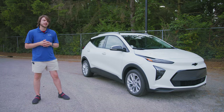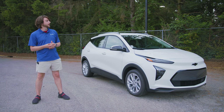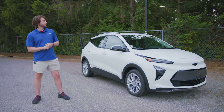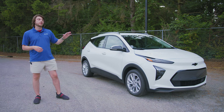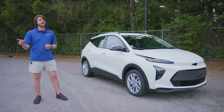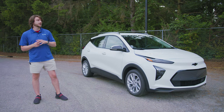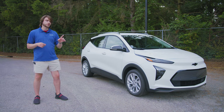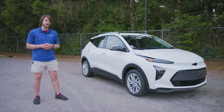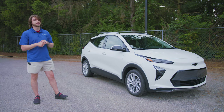I've got an entire lineup of videos out either by the time you're watching this or shortly after. I'll have a review of the 2022 Bolt EV, the smaller younger brother of the EUV. I'm also going to be doing a comparison between the 2021 and 2022 Chevy Bolt, and a comparison between the 2022 Bolt EV and the 2022 Bolt EUV. So definitely hit subscribe so you don't miss any of those.